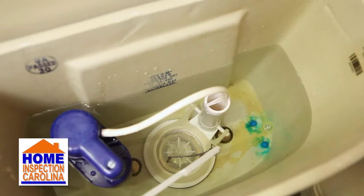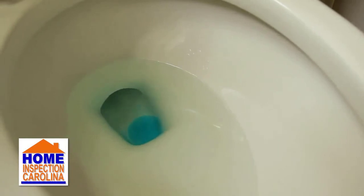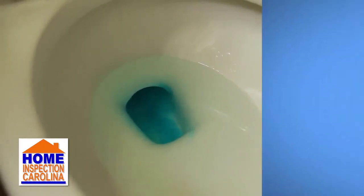The easiest way to test for a bad flapper is to drop some dye tablets into the tank, and then check to see if the dye moves into the bowl. If this happens, you'll want to replace the flapper. If you are unable to find dye tablets at a local plumbing or hardware store, you can use food coloring as an alternative.